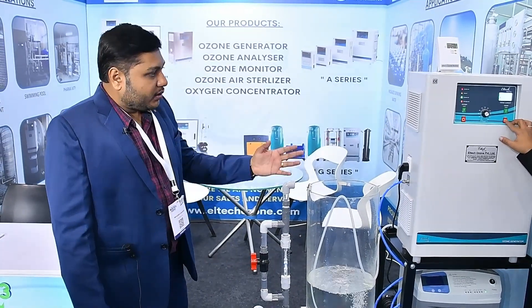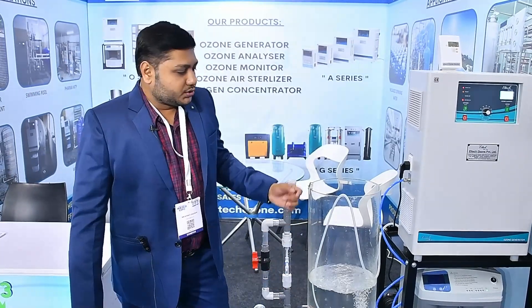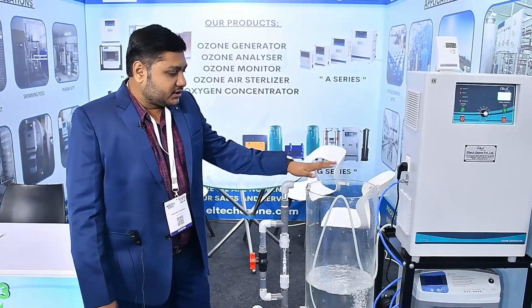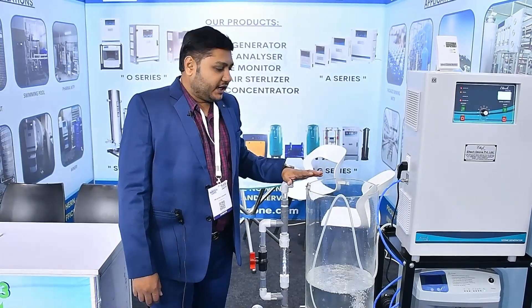This is how our system works, and it is mainly used for packaged drinking water. As you can see from our applications here, it is used in swimming pools, sewage water treatment plants, laundry, and many more areas. You can save on chemicals and it is a completely eco-friendly, green system.